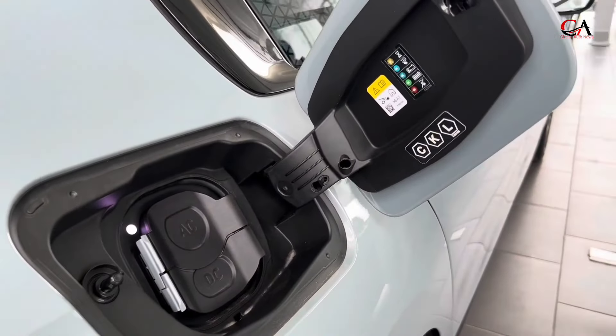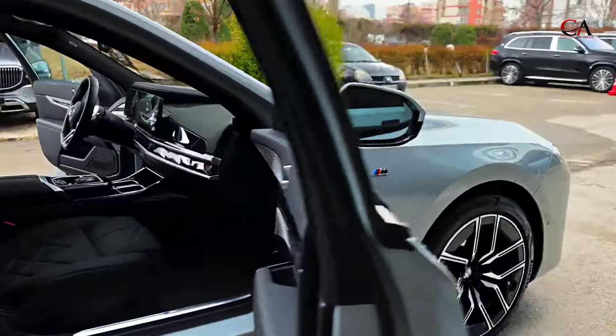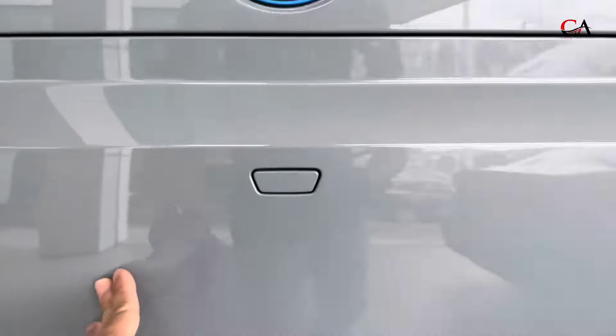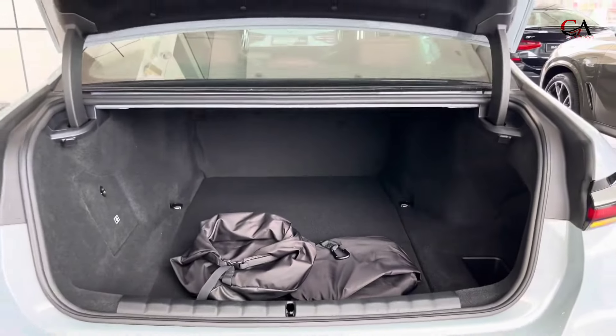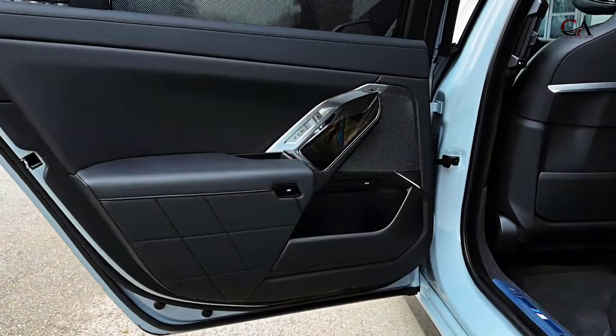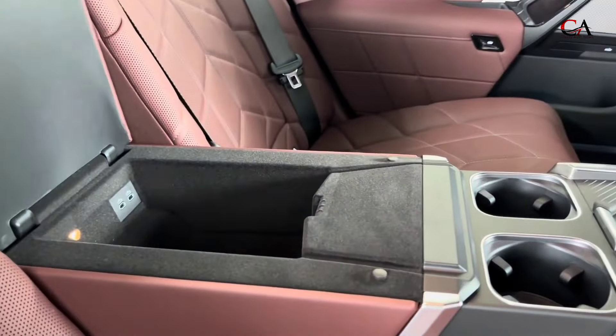BMW says the i7 should offer a range of around 300 miles per charge, but the EPA hasn't released official estimates. The car's large 101.7 kilowatt-hour battery pack can be connected to a DC fast charging station and is said to be able to add 80 miles of driving range in just 10 minutes.